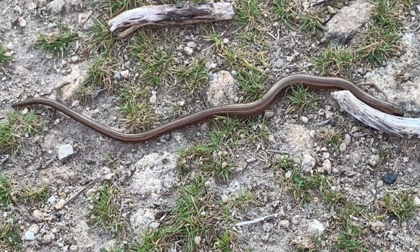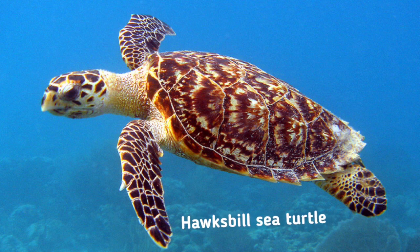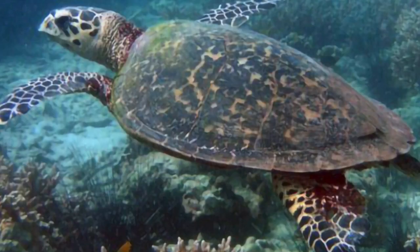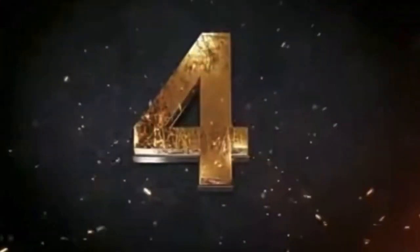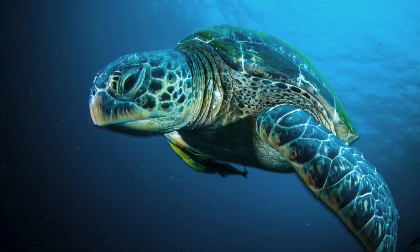Number three: the hawksbill sea turtle. The hawksbill sea turtle is recognizable by its hawk-like bill. It's also recognizable by its huge flat shell covered in patterns that actually look a little bit like leopard spots.